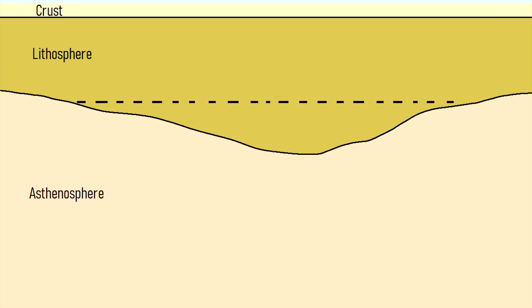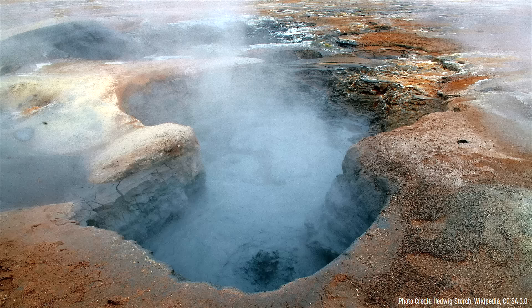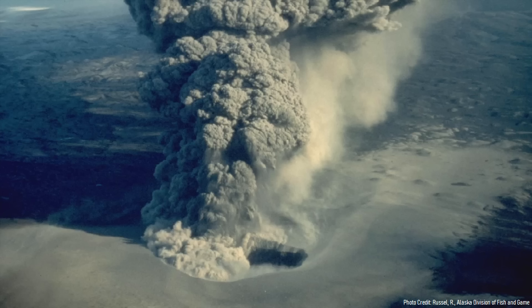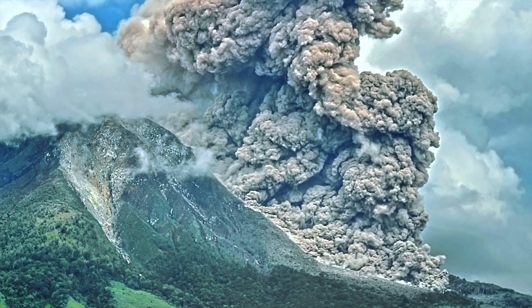Then, less than two hours after the entire sequence began, the magma had reached the surface. This magma quickly interacted with the volume of groundwater, causing it to rapidly flash to steam. This steam then expanded in volume until a massive explosion occurred. As a tall plume of ash rose into the atmosphere, pyroclastic flows raced across the surrounding landscape.